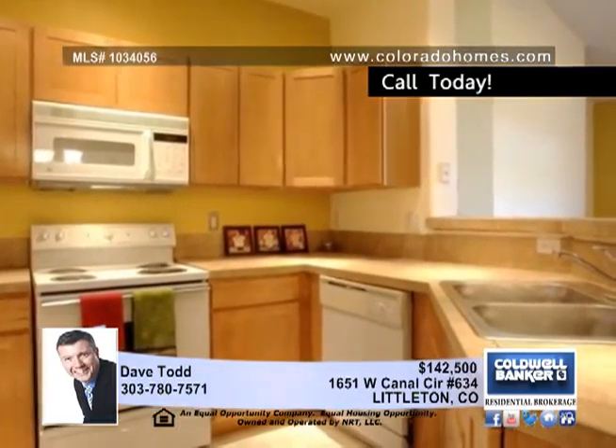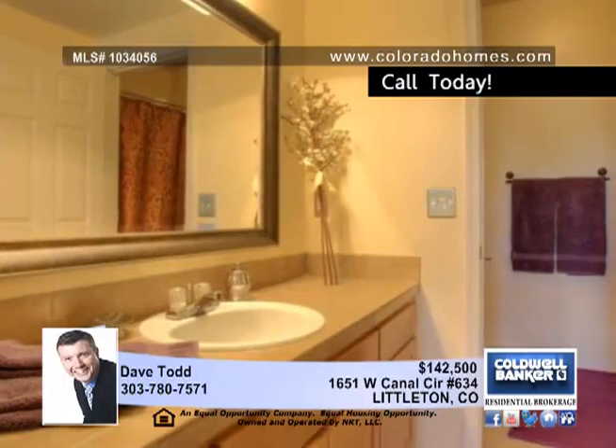The kitchen offers gorgeous maple cabinets, tile counters, and all appliances are included — even the washer and dryer.